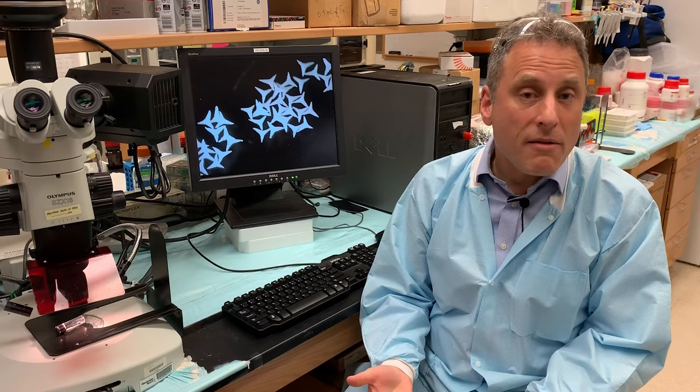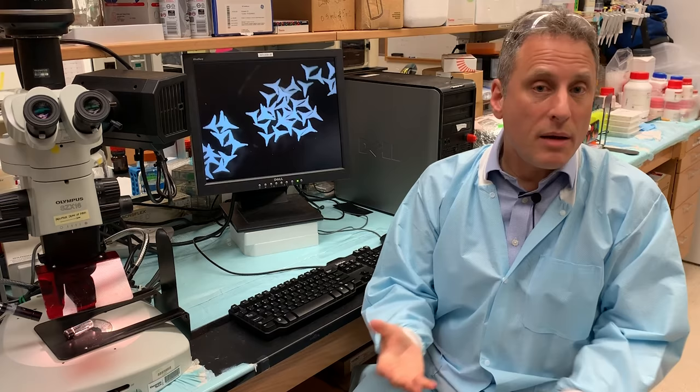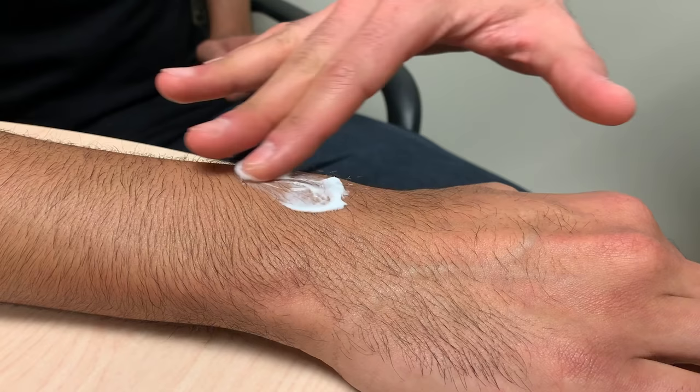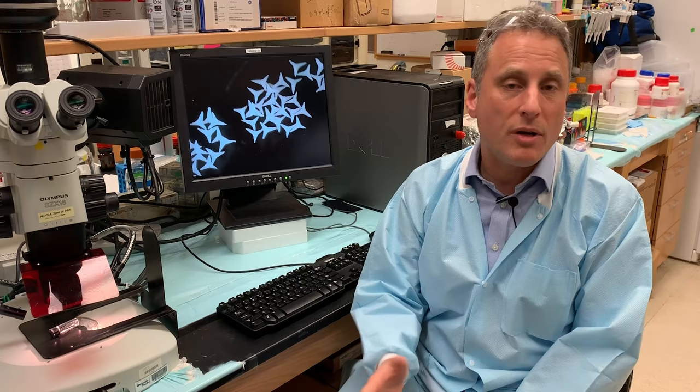Once we have formulated the star particles in with a drug, it can then be applied to patients. Here we can see some star particle cream being applied to the skin. It's very simple to apply, just a rubbing motion, very much like you would normally apply something to your skin. But there's a lot going on in there that you may not realize, and that is the star particles making micropores to allow the drug to be absorbed.